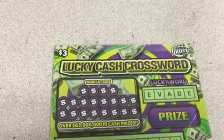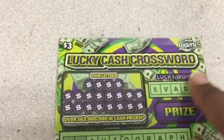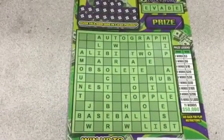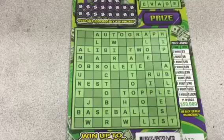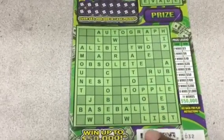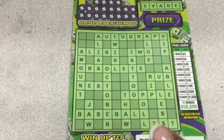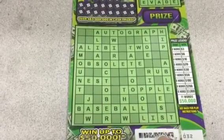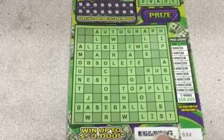Hello guys, I have a $3 Lucky Cash Crossword from the Florida Lottery for a chance to win up to $50,000. I already pre-scanned this because I wasn't going to scratch it — I was lazy. I was going to see if it was a winning ticket. But when I did scratch it, it was a winning ticket and I said I must scratch this live on my channel. So YouTubers, here we go.